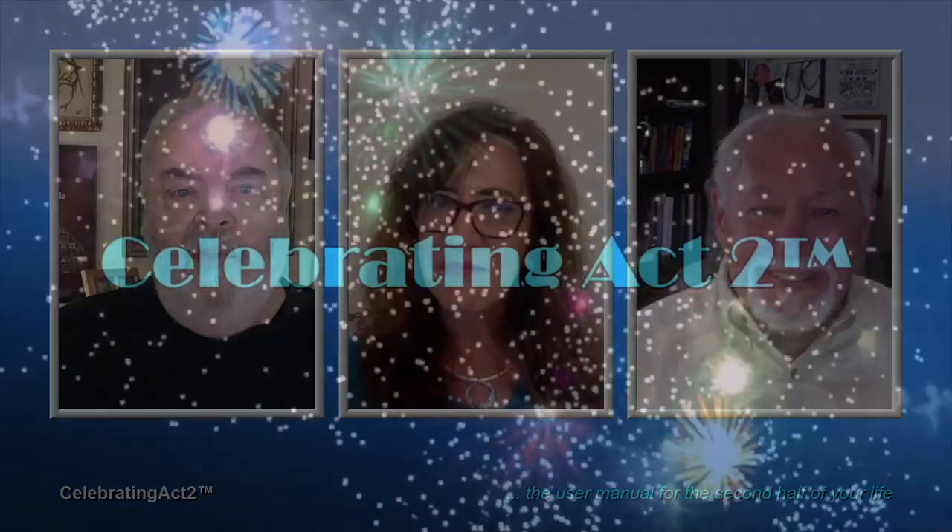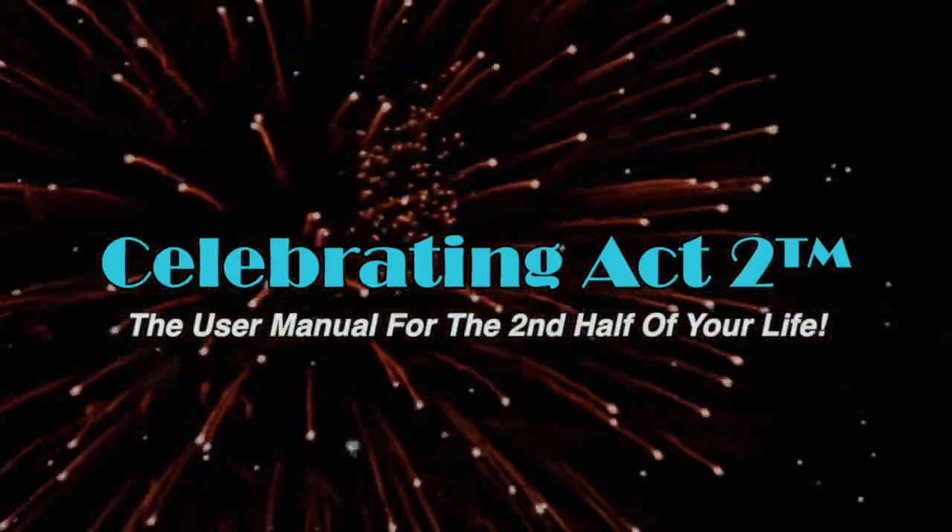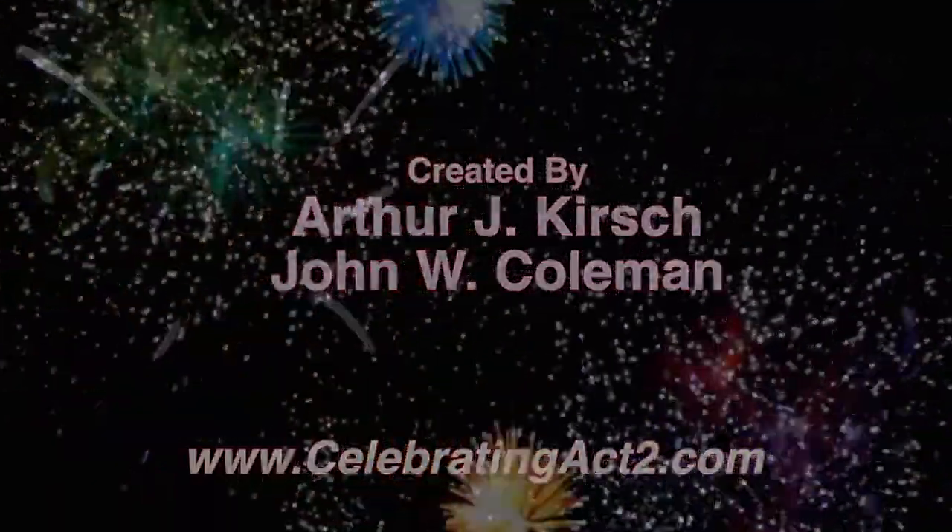They're all important tools for a doctor's analysis. For more on Celebrating Act 2, visit our webpage, follow us on Facebook, subscribe on YouTube, and tell your friends. Celebrating Act 2 is the user manual for the second half of your life.